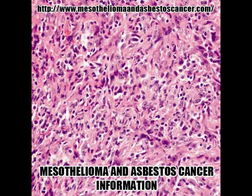Mesothelioma and Asbestos Cancer: Peritoneal. Peritoneal mesothelioma is a tumor of the membrane peritoneum. The peritoneum is a thin membrane covering the organs in the abdomen, consisting of mesothelial cells.